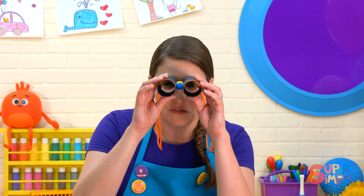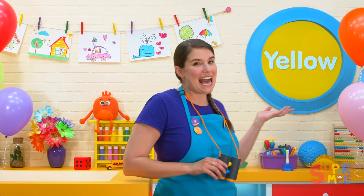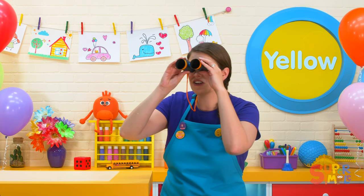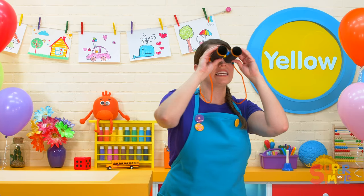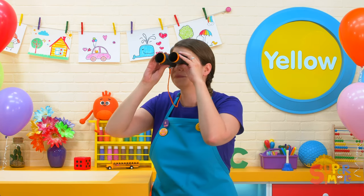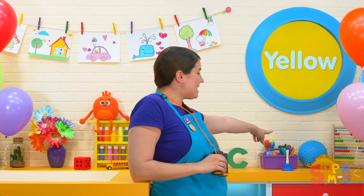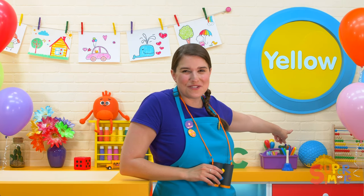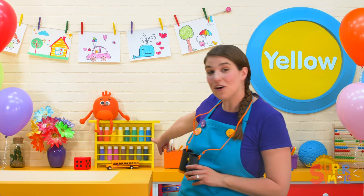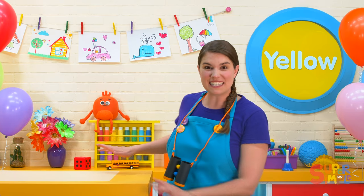Let's take a look for one more color — how about the color yellow? Okay, let's get out our binoculars and take a look for the color yellow. I see a yellow dinosaur, wow, and a yellow school bus, yeah! And all of our desks are yellow in the classroom too — there's lots of yellow around here!